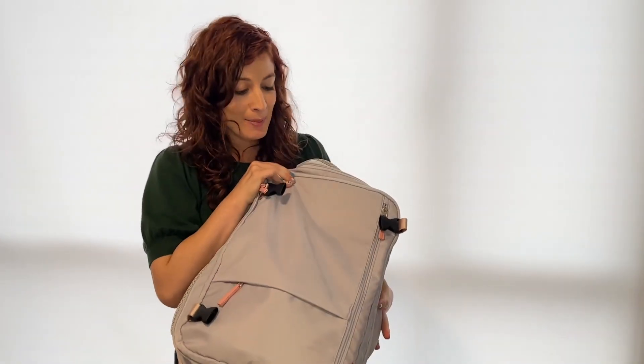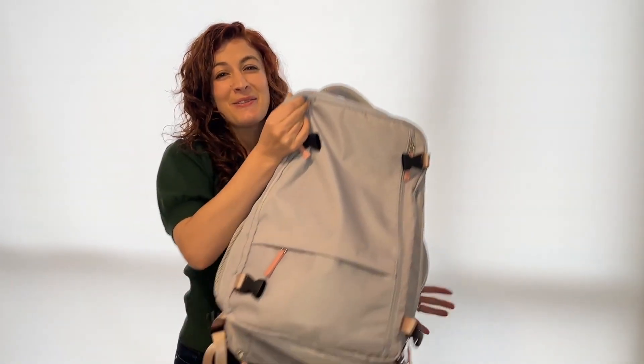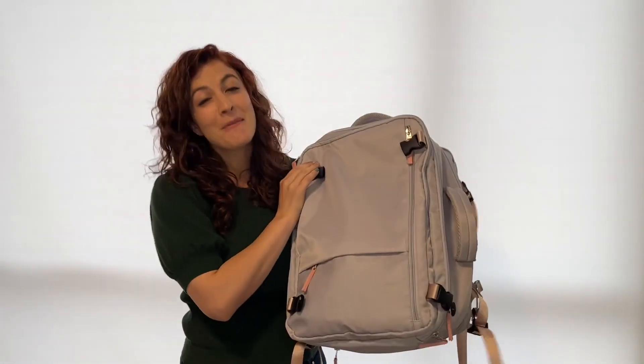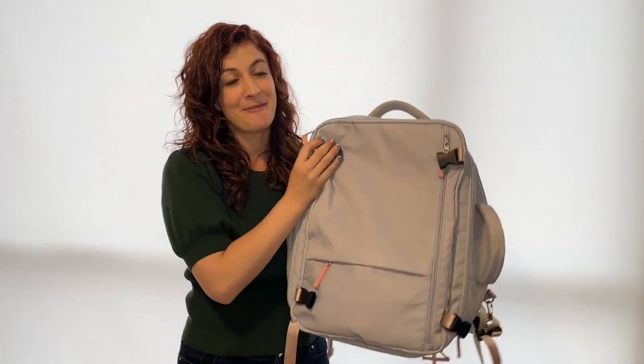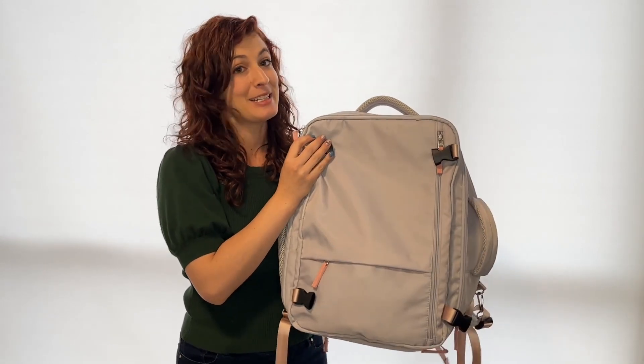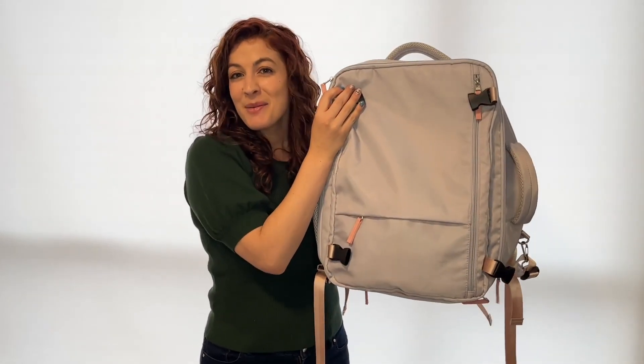It comes in this really lovely purple-gray color so you can feel a little more feminine when you're traveling. Overall, it was a great backpack. I absolutely loved it. It definitely served its purpose and I will continue to use it. And that's my point of view.